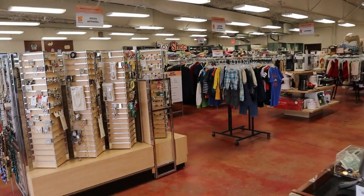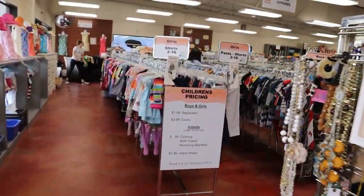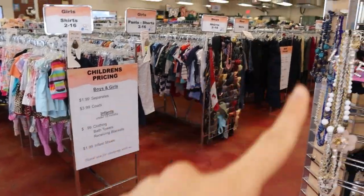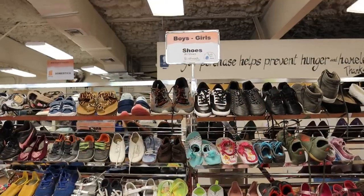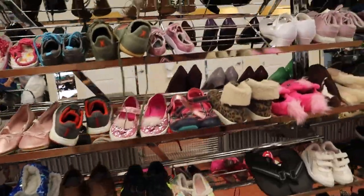Really good prices here. The prices are listed at the end of the aisles. All the shoes here are $3.99, which I love.